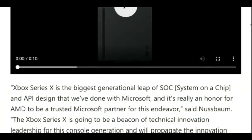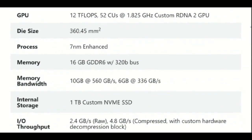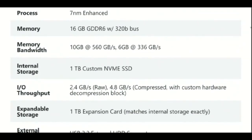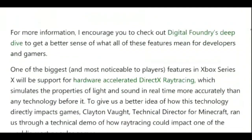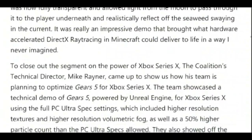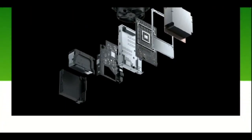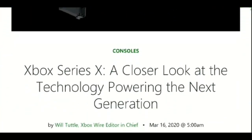The Redmond giant has confirmed that the upcoming console will come with a custom AMD CPU built on the 7nm enhanced node with Zen 2 architecture. This will be paired with a custom GPU that boasts of a whopping 12 TFLOPS of processing power. It's also interesting to note that Microsoft has finally revealed the ports on the back.